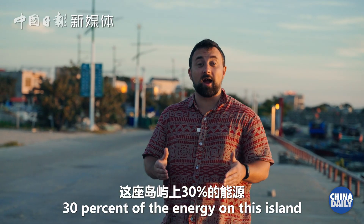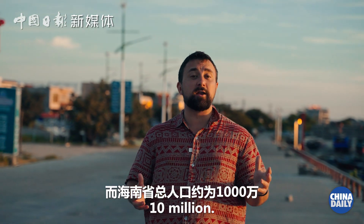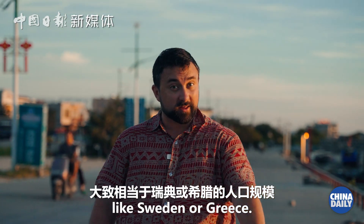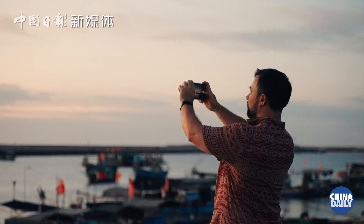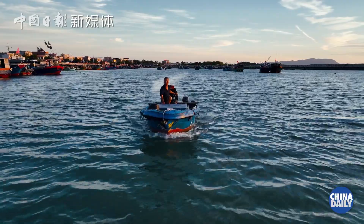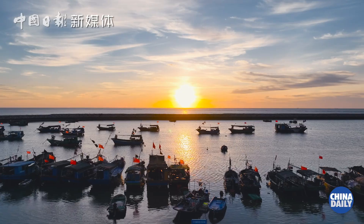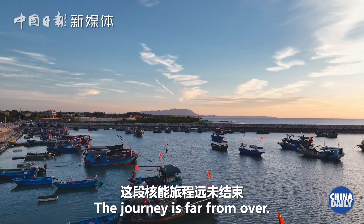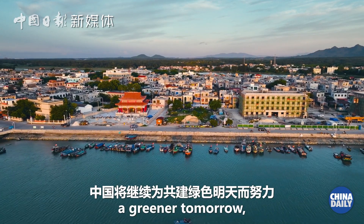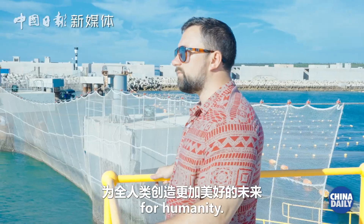30% of the energy on this island comes from nuclear power, and Hainan's population is approximately 10 million — roughly the same size as a country like Sweden or Greece. The journey is far from over as China continues to inspire a greener tomorrow, transforming the way we generate energy and creating a brighter future for humanity.